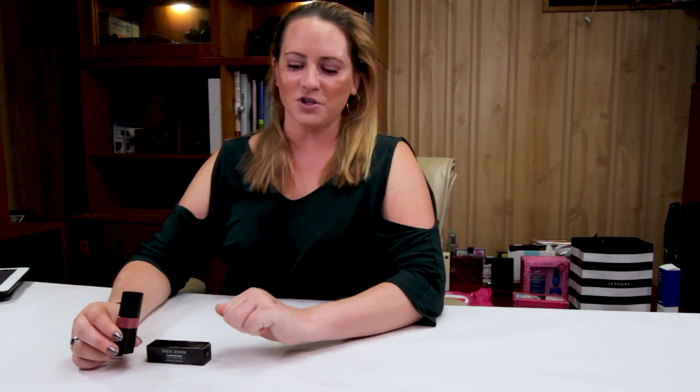This is part of Bobbi Brown's permanent collection as well. So it's worth checking out if you like more neutral colors — mauves, browns, some nude, kind of nude colors. Definitely a nice option.